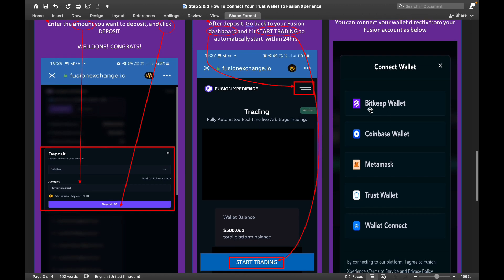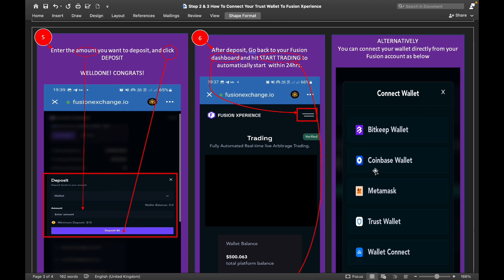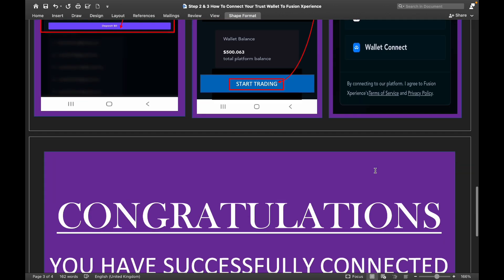I have done a separate video on how to connect with MetaMask wallet — that's the wallet I personally use. But I've just shown you the steps for Trust Wallet: connect, deposit, and click 'Start' to begin your arbitrage trading. If you wish to use MetaMask wallet, there is a separate video for that.